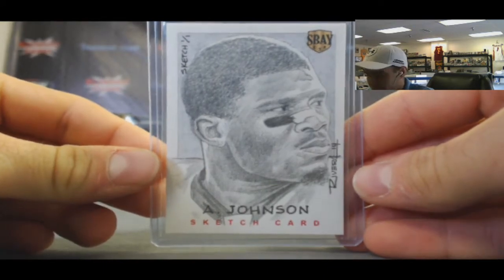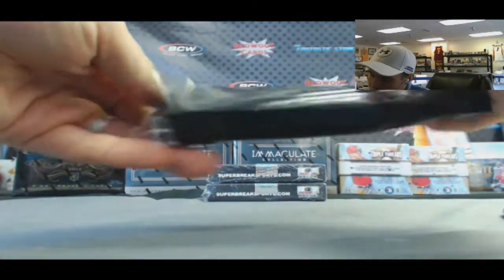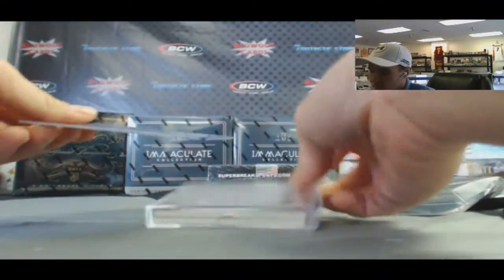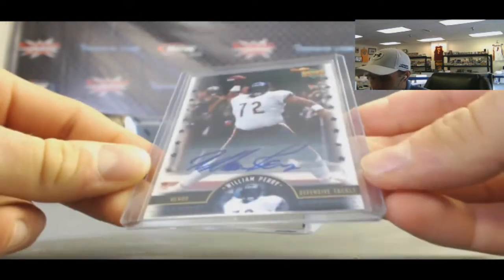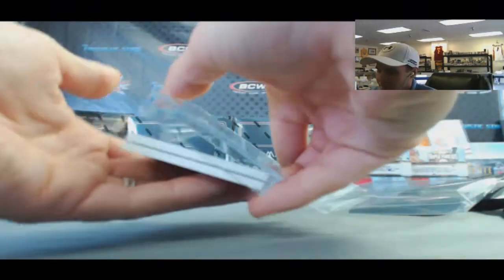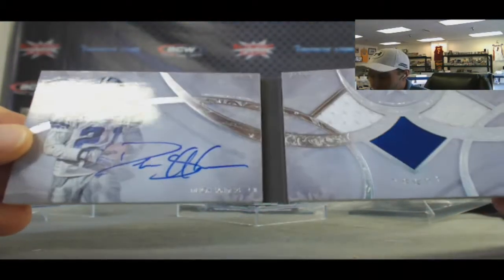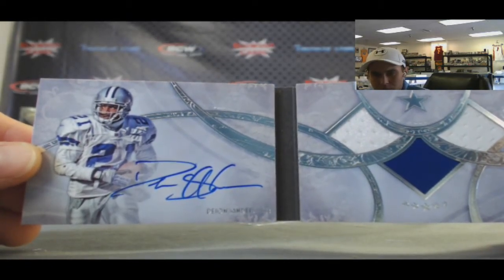These are actually pretty tough to pull out of this product. Looks like there's some sort of booklet here. We got William 'The Refrigerator' Perry — Upper Deck auto, rumbling into the end zone in '85. And from Five Star Signatures booklet, very nice — Deion Sanders, number 2 of 38. I believe that is his college jersey number, he wore number two if I'm not mistaken.